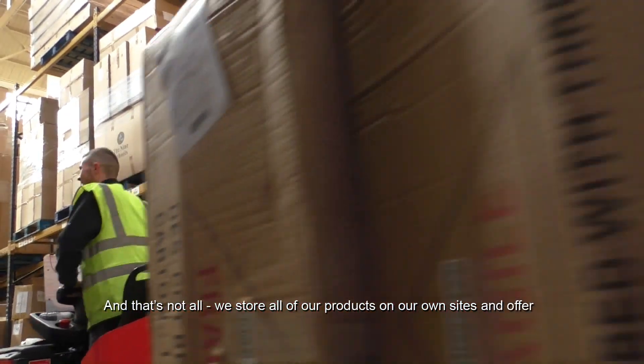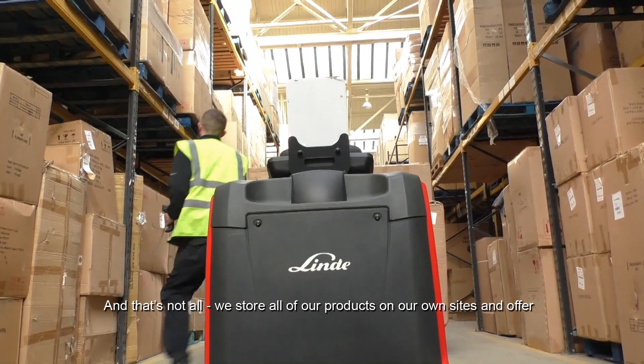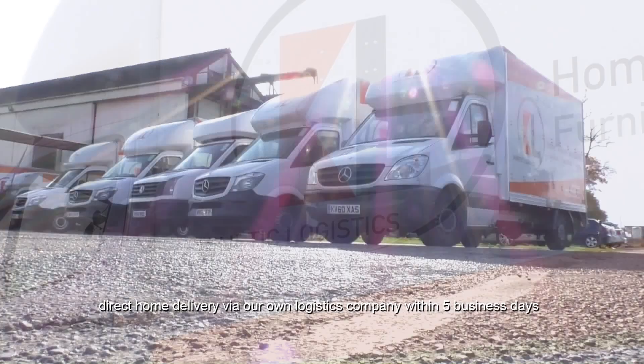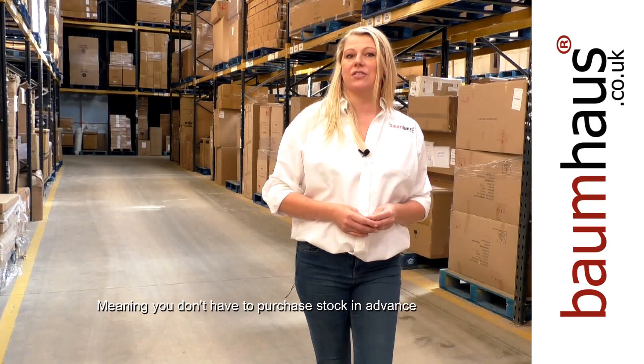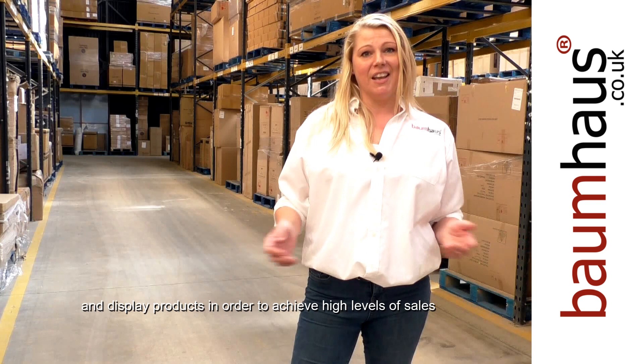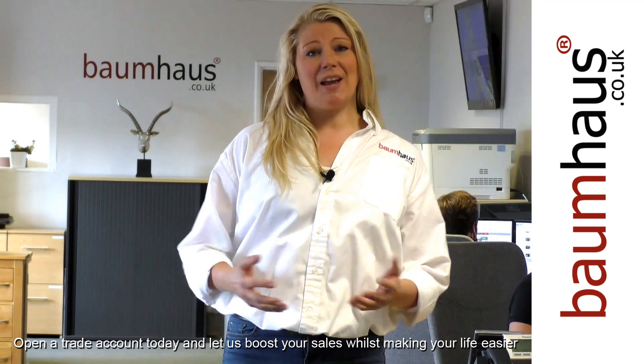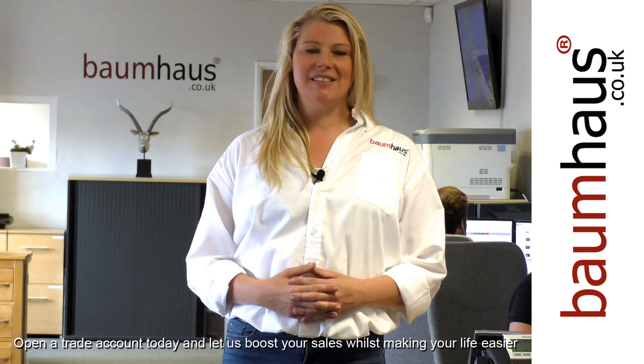And that's not all. We store all of our products at our own sites and offer direct home delivery via our own logistics company within 5 business days, meaning you don't have to purchase stock in advance and display products in order to achieve high levels of sales. Open a trade account today and let us boost your sales while making your life easier.